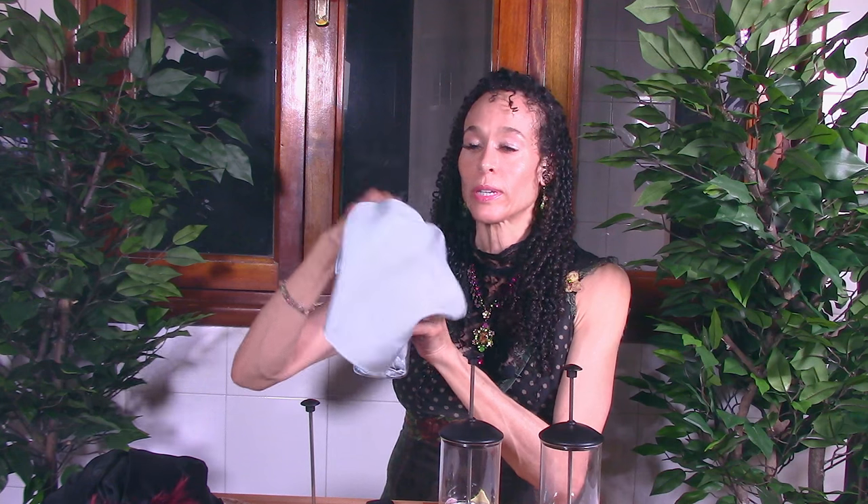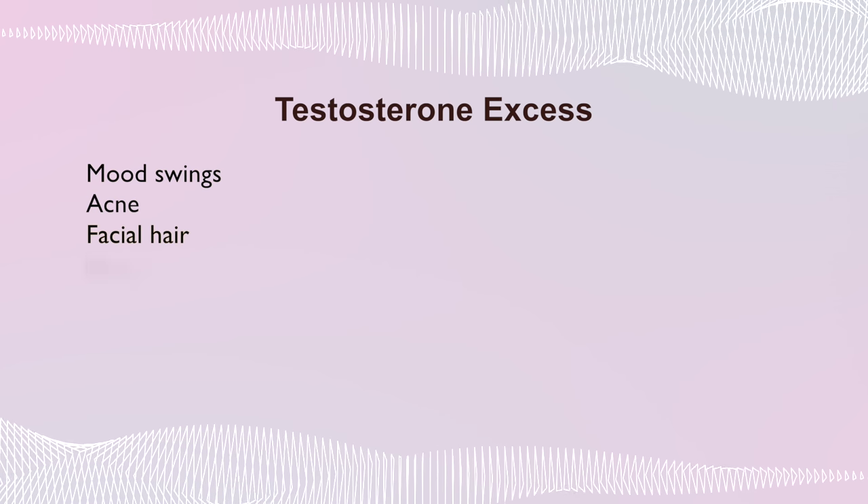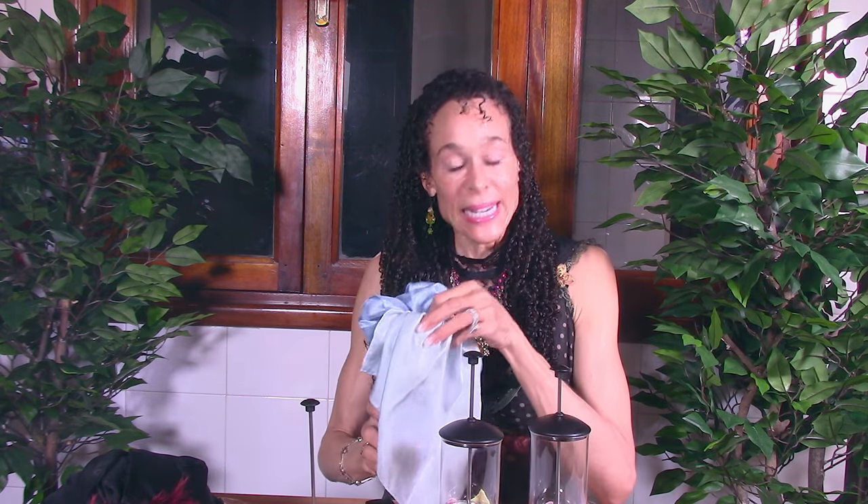The symptoms of testosterone excess are mood swings, acne, facial hair, deepening of your voice, weight gain, and an increased sex drive. Some of those symptoms sound like menopause too, don't they? Think about it — because in menopause, our estrogen drops so low that our testosterone, while it isn't necessarily overflowing, is dominant. The testosterone outweighs the estrogen.